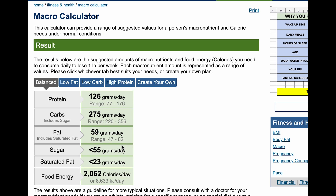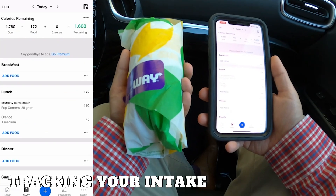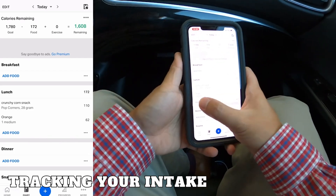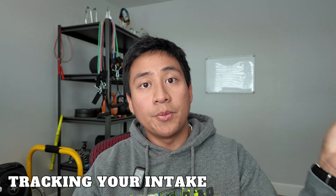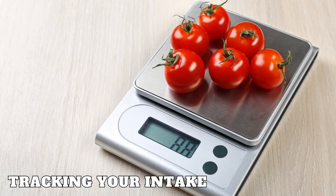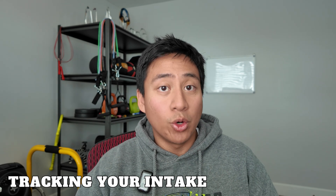Go ahead and try this calculator out — I'll have the link in my description so you can see what numbers you should be aiming for. Now that you know where your numbers should be, how do you track your intake? Tools like MyFitnessPal and LoseIt can help you log your meals and monitor your calorie and macronutrient intake. Understanding portion sizes is also key: a portion of protein should be about the size of your palm, a portion of carbs about the size of your fist, and a portion of fats the size of your thumb. You can be more precise by using a food scale, and when you track consistently, you gain insights into your eating habits and can adjust your goals accordingly.